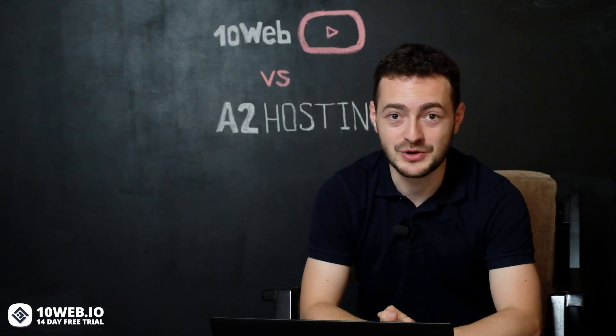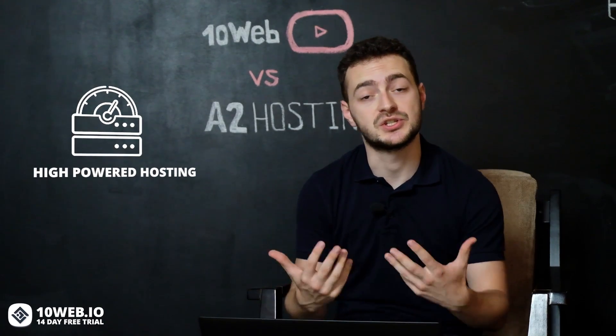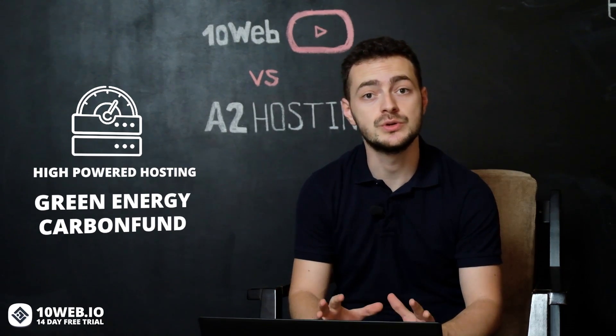Here's what you should know about these two companies. 10Web is a managed WordPress hosting platform powered by Google Cloud. With 10Web, you are guaranteed to get a 95-plus page speed score, free SSL certificate, real-time backups, website management from a single dashboard, and so much more at affordable prices similar to many shared hosting plans. A2 Hosting stakes its reputation on high-powered hosting, making security and reliability their top priority. This company is also committed to green energy practices — they've been partnered with Carbon Fund to reduce their carbon footprint.